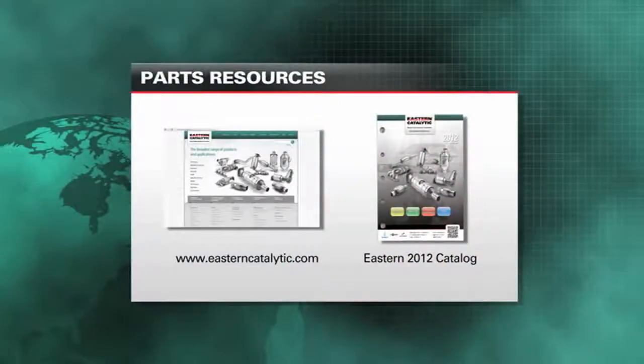We do ask that you first look up that converter in our direct fit listing in the Eastern Catalytic catalog, either in paper form or on our webpage. Look up that vehicle and underneath you'll find a listing of what we actually use for our universal when we build that converter. Use that same universal converter and you can be assured that the converter will work correctly in your vehicle.